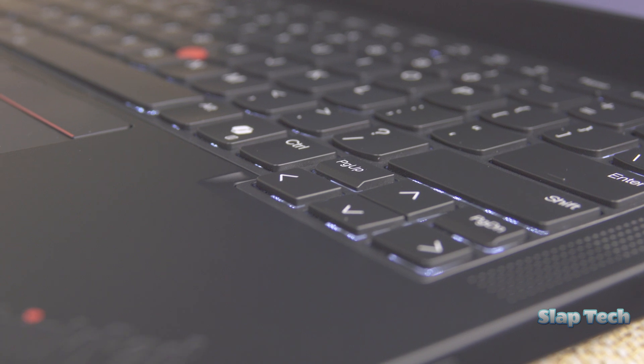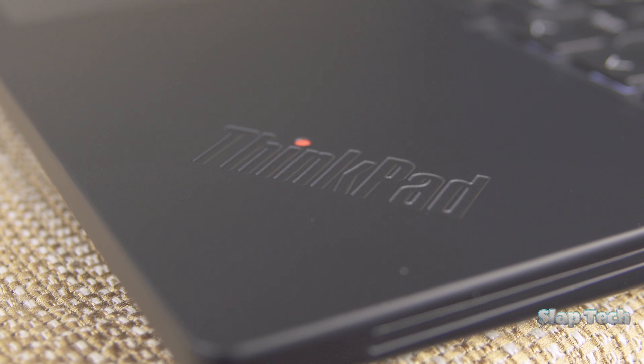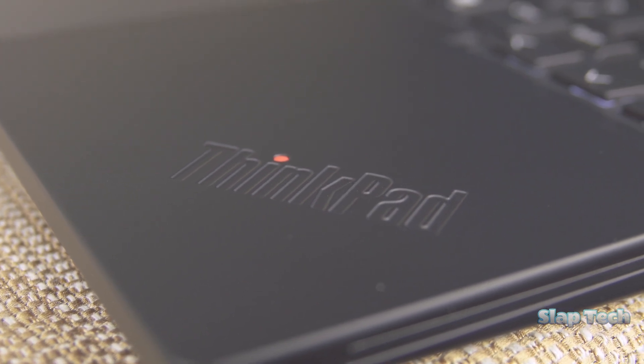There are zero tangible improvements, just stylistic changes, but the downgrades aren't a big deal. With any luck, future generations will get the magnesium shell back, or hopefully, Chrome ThinkPad logos.